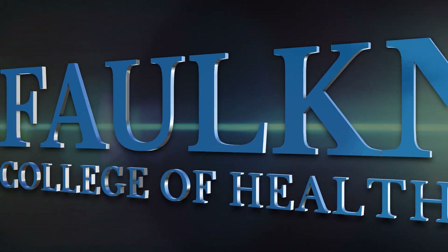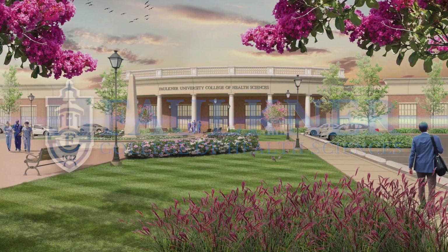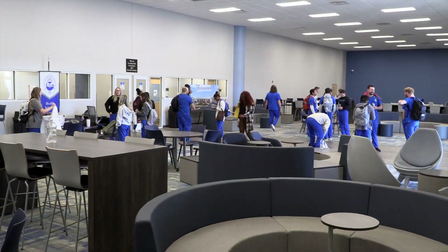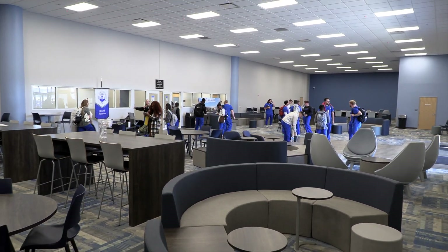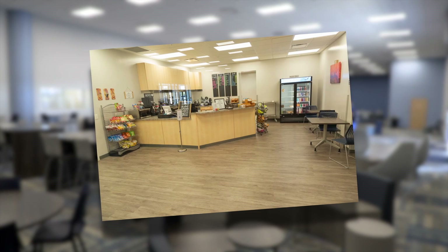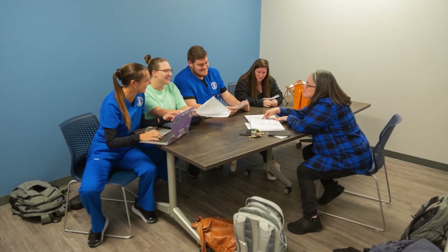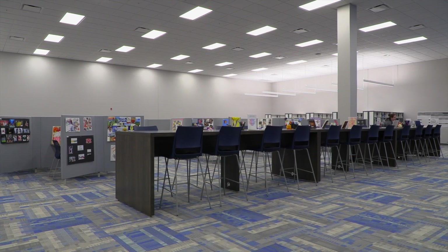Faulkner University's College of Health Sciences is housed in a freshly renovated 85,000 square foot facility adjacent to the main campus. Through the front doors, you'll find an enormous student commons area where students can study, meet with friends, and even enjoy a meal from the adjacent cafe. Individual and collaborative study spaces are located throughout the front of the building, as is the Library Resource Center.